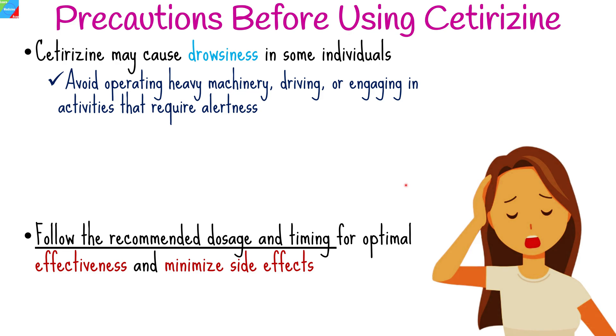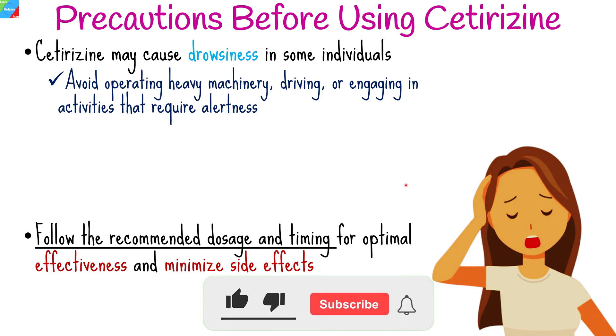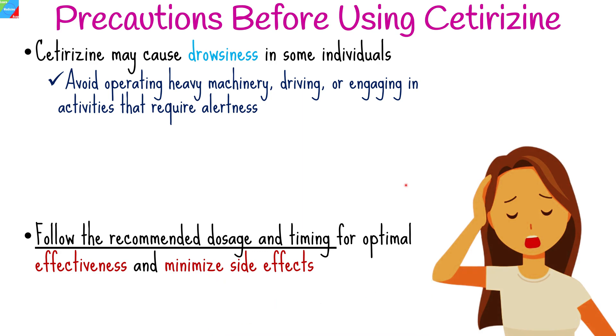And that's all for this video. If you enjoyed this video and found it helpful, don't forget to give it a thumbs up and subscribe to our channel for more informative content. Hit the notification bell to stay updated on our latest videos. You can also check out other videos about uses and side effects of common medications and pharmacology in general — links in the description below.